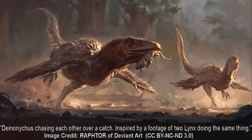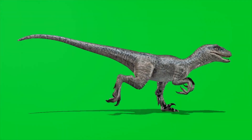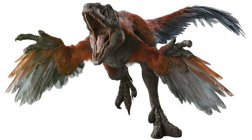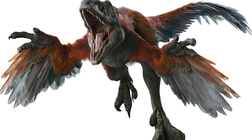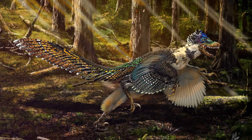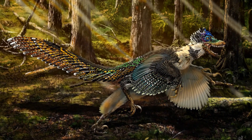Velociraptors were carnivores — that means they ate meat. They had sharp teeth and claws to help them hunt. Their most famous weapon was a big claw on their toe. It was curved and sharp like a hook. Velociraptors used their claws to grab and hold on to their prey.